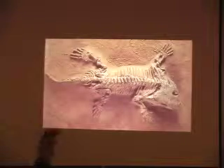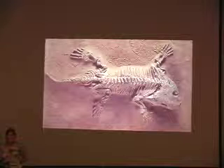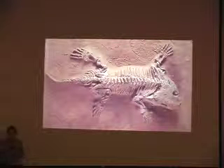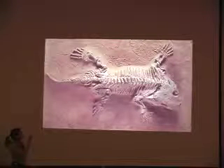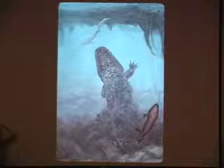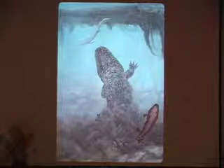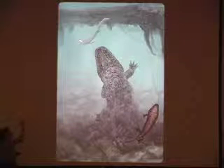Some other interesting critters: Seymouria is a little amphibian, but a more terrestrially adapted one — again indicating that anything that could take advantage of uplands and get away from water had an advantage. This fossil is from Texas, but Seymouria has been found near Moab on the Colorado Plateau. The most common amphibian during this time was the huge Eryops, with a big long head that took up about a third of his body length, giving rise to some of the larger Mesozoic amphibians.